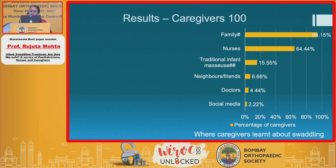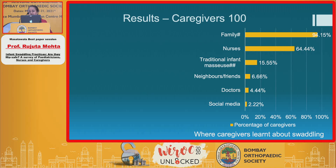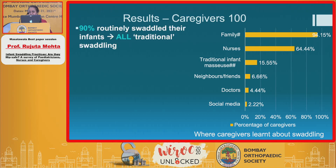When you look at caregivers, almost all of them — 94% — were handed down the traditional practice of swaddling from the family and nurses. Where caregivers learned about swaddling was again from the family and nurses. This forms a very important base for a malpractice that is not hip-safe.